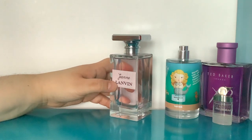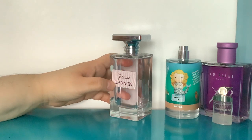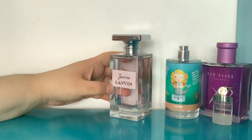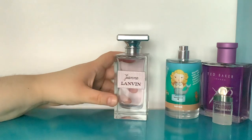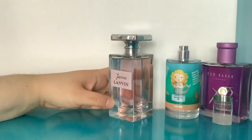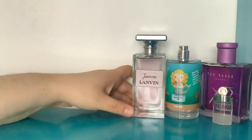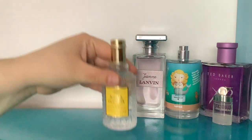The only other Lanvin I currently have is Oxygen, which is quite a beast — strong and really noticeable, though it just smells clean so it's kind of subtle in a weird way. But Jeanne is exceptionally delicate and very very pretty. So that's Jeanne.